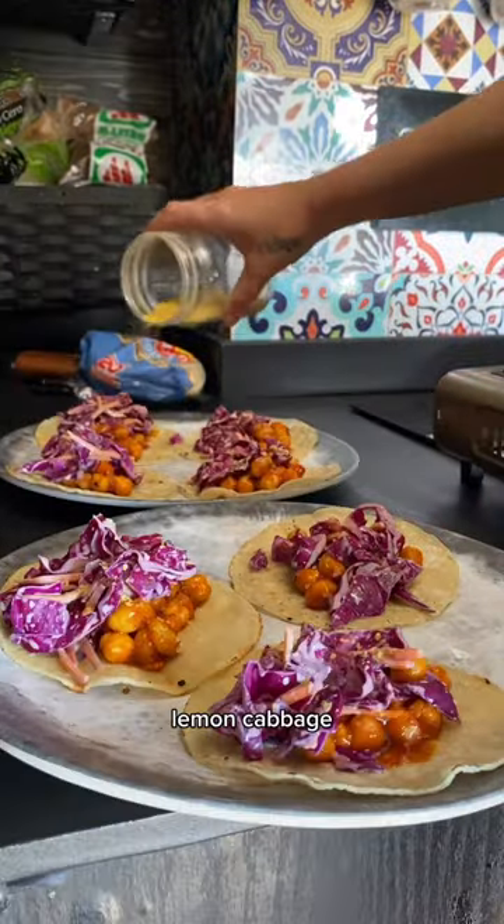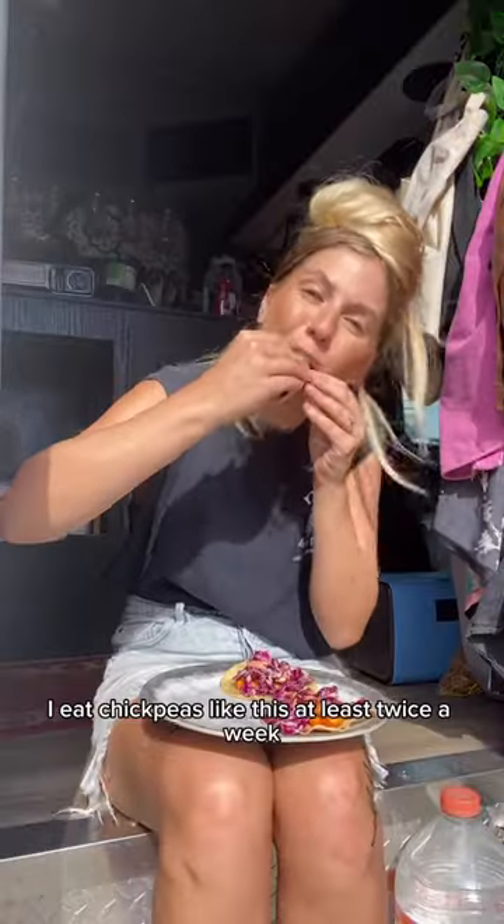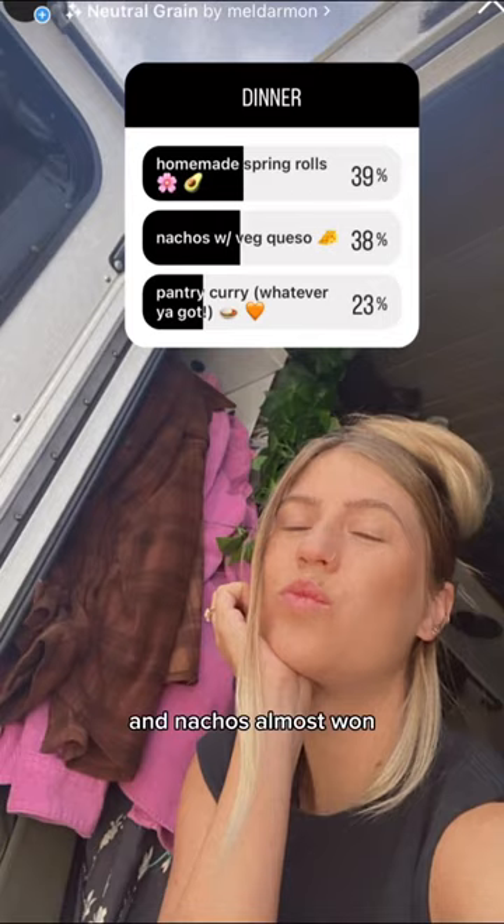The coleslaw has cabbage and carrots, and these would be better in a flour tortilla for sure, but damn they were still pretty good. I eat chickpeas like this at least twice a week, sometimes just in a salad. For dinner it was a close call and nachos almost won, but no — we're doing homemade spring rolls.